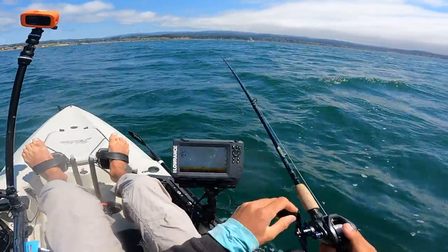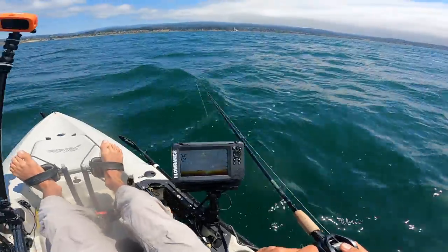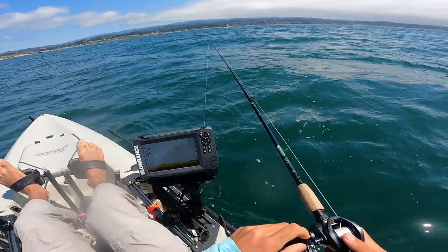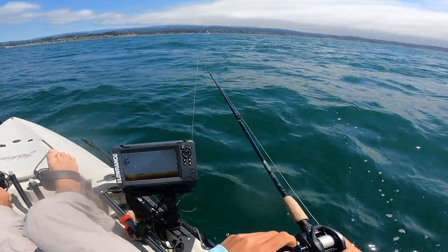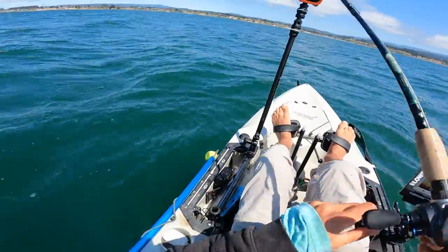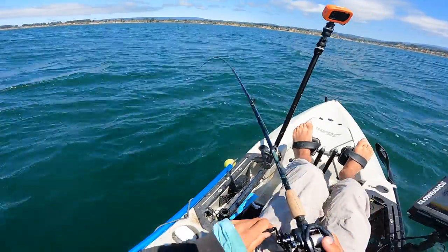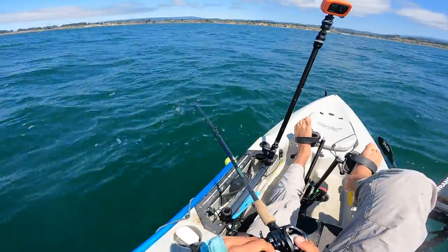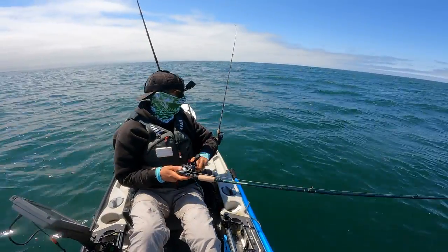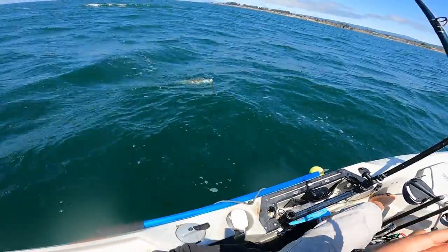Just lost one on the swim bait — oh, it's back! No. Oh, it's back. What the hell — came back three times, can't get him. There we go. Got one — I felt it thump a couple of times. Let's see, I hope it's a lingcod. Yeah, it's a lingcod, but it's small.